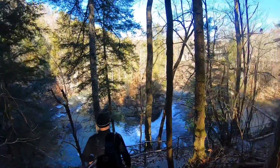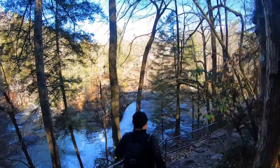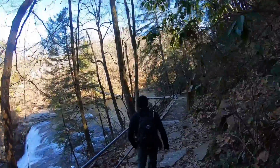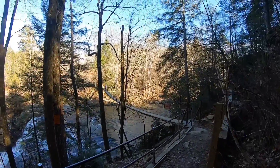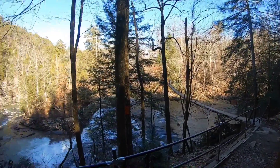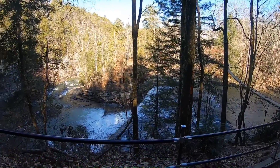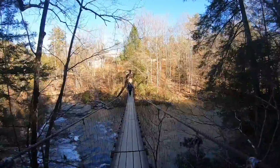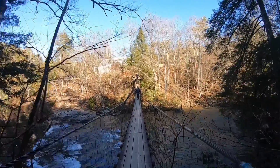This has been an awesome hike — we got a swinging bridge! Holy crap, look at that. And then you go right over the falls. Crossing the swinging bridge — it just feels like it's shaking so much.